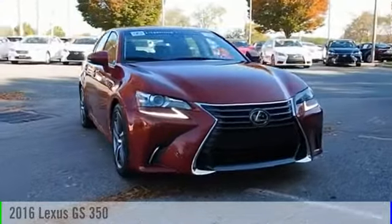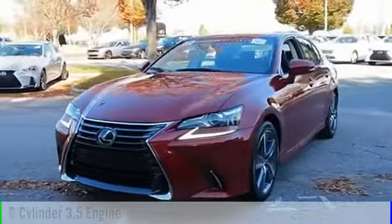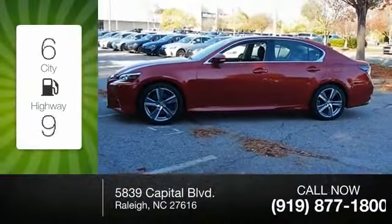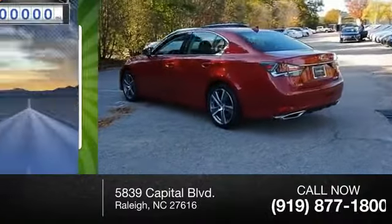2016 GS 350. This vehicle is powered by a rear-wheel drive six-cylinder 3.5 liter engine and comes with an eight-speed automatic transmission. Great fuel efficiency saves you money by requiring fewer trips to the gas station.